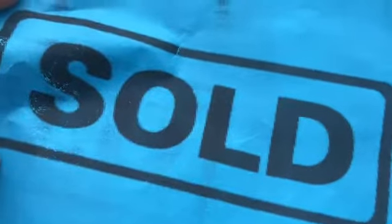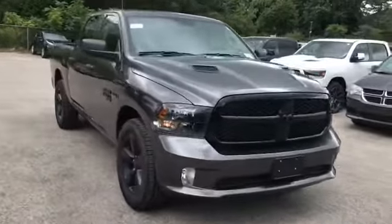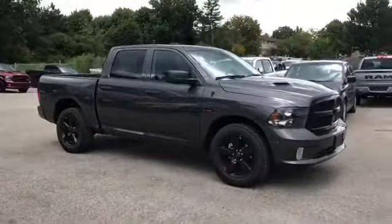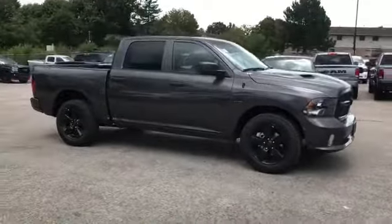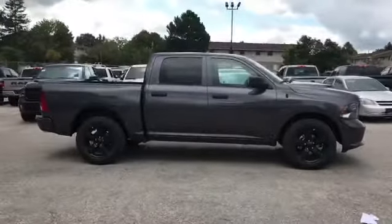Hi, this is Josh Parkinson here at Finch Chrysler on Parky's Picks with a sold vehicle to another repeat customer of mine. I sold them a caravan and they ended up trading in their Hyundai for this beautiful 2019 Ram 1500 Night Edition Crew Cab with a spray-in bed liner, all blacked out.